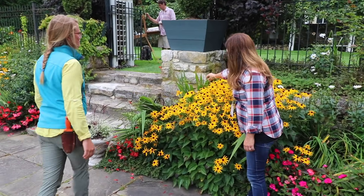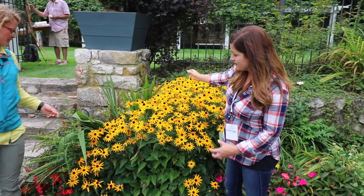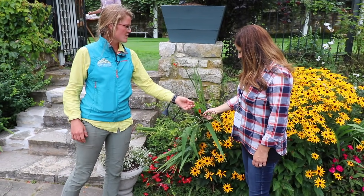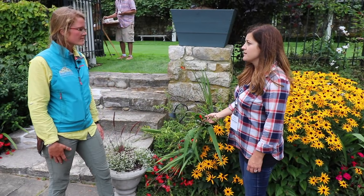I see you've really planned the texture too - the different textures coming out. Is this called Lucifer? Crocosmia - Crocosmia is a variety of Lucifer. I knew half of it. We're a good team.